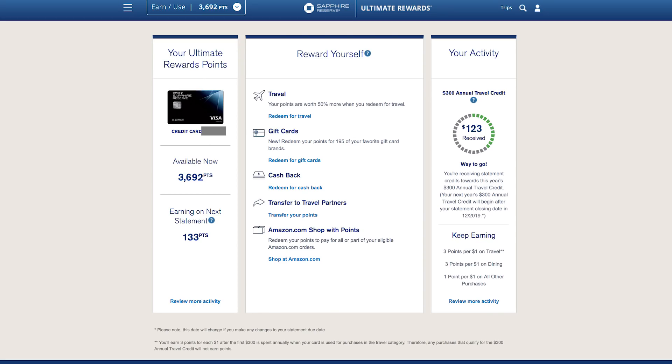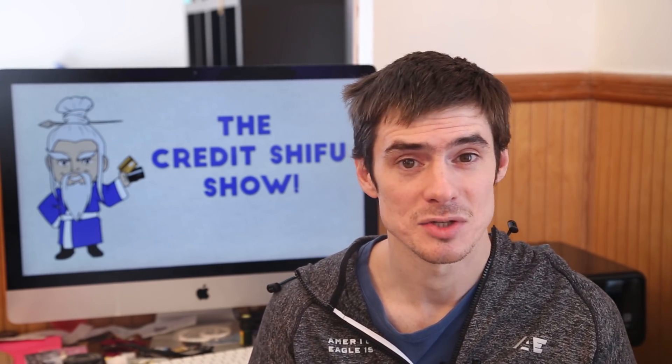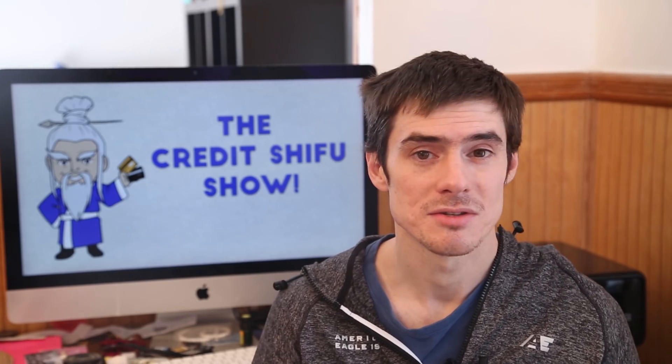First up is Chase — good old Chase UR points. This would normally be one of my higher balances, but I've actually transferred a lot of points over to British Airways. So right now I just have 3,692 points. I do have some additional points on the Chase Freedom, about 600, so if I transfer those over it'll bring the balance to just over 4,000. You'll see my British Airways balance in just a few moments.